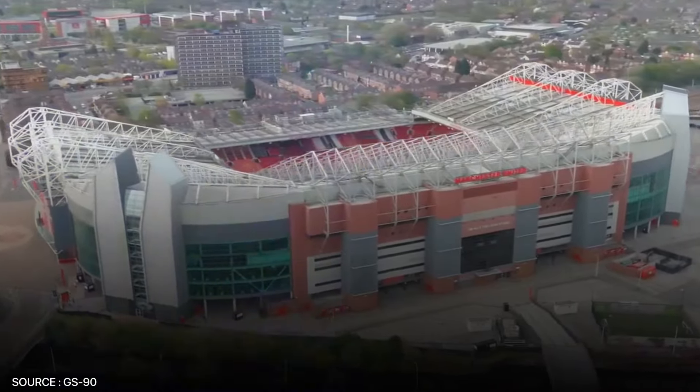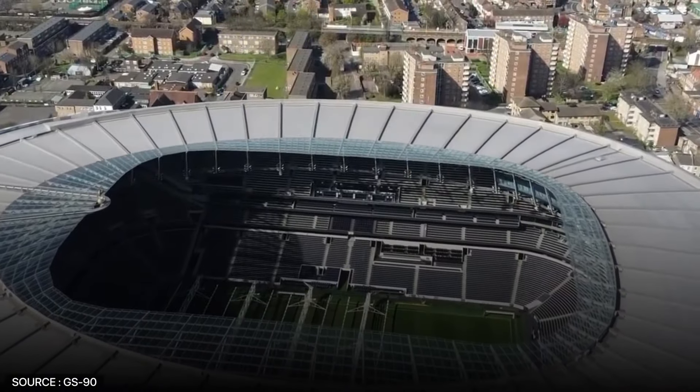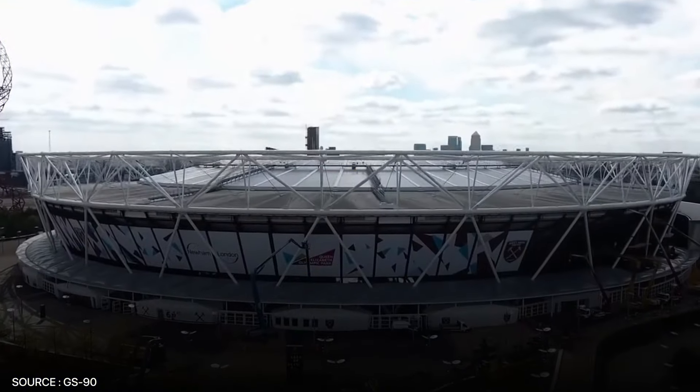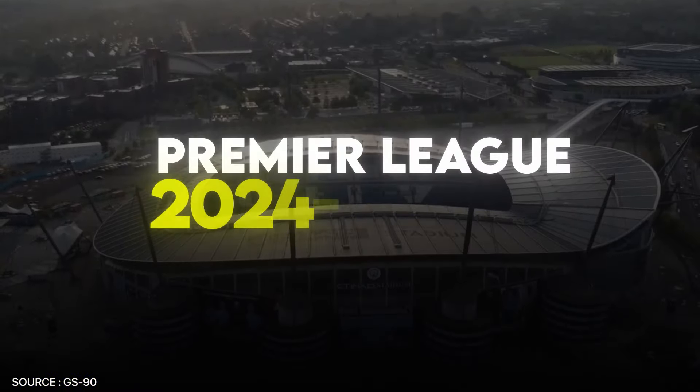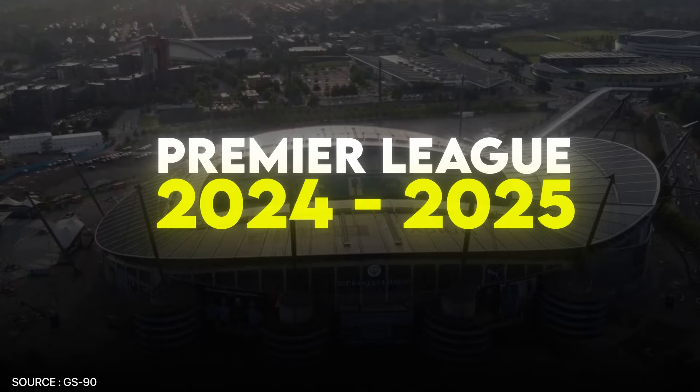Each ground has its own character, its own story, and its own atmosphere. But some are simply better than others, and that's what we'll be looking at now. Here's our official ranking of the stadiums in the Premier League 2024-2025 season.